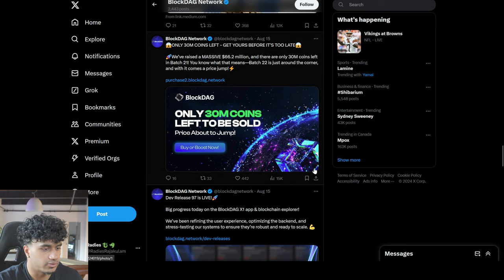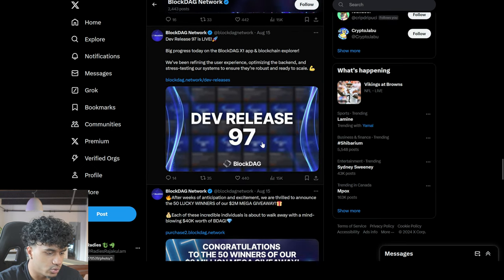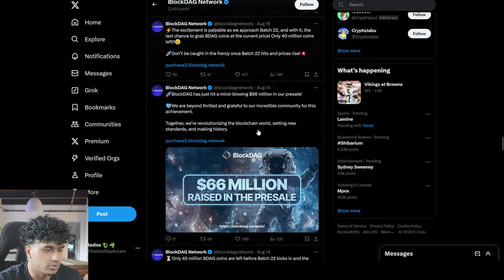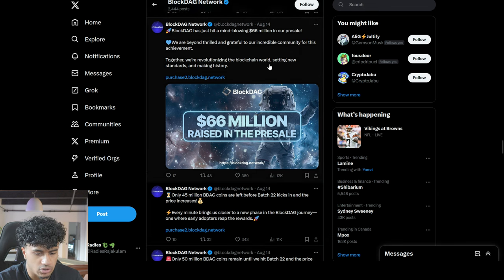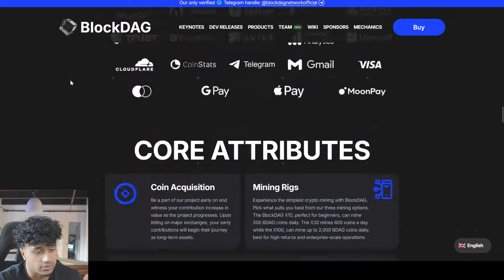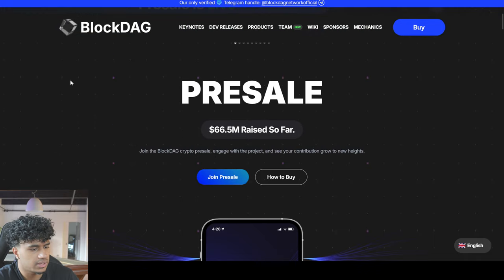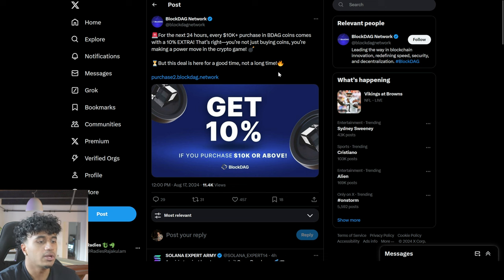Let's talk about some of the updates. Their Twitter is very active — they tweet pretty often. Literally two or three days ago they reached $66 million, and now they're at $66.5 million, meaning they've raised half a million dollars in about three days. This project is definitely not slowing down.